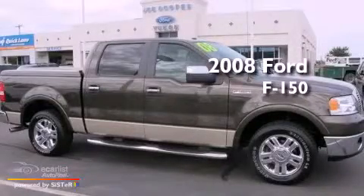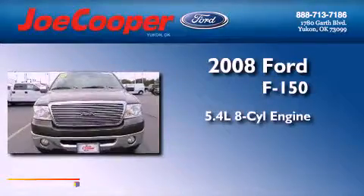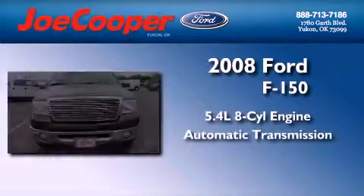This is a 2008 Ford F-150. It has a 5.4 liter 8-cylinder engine and an automatic transmission.